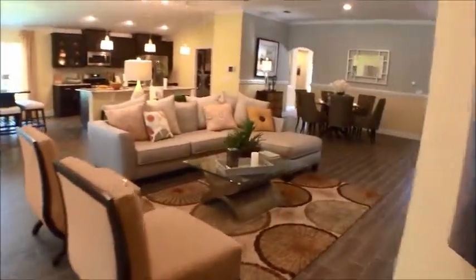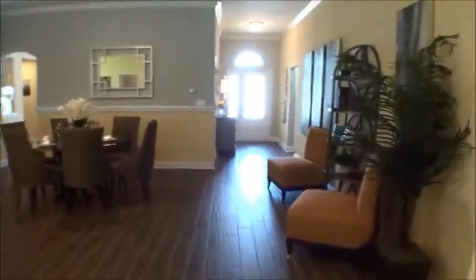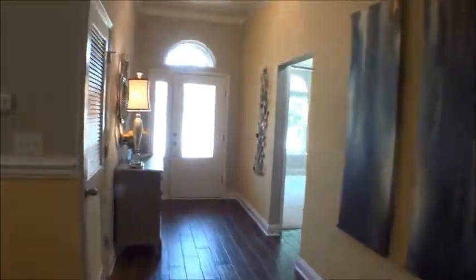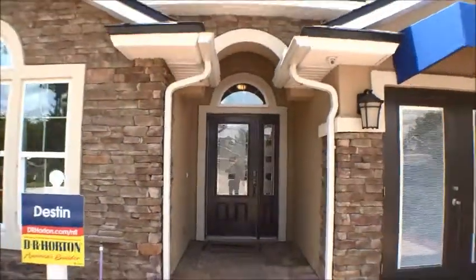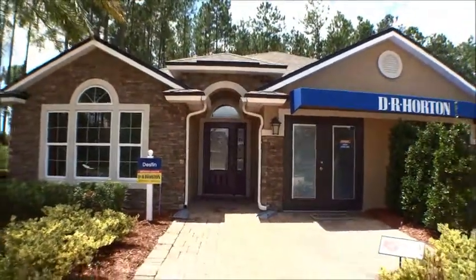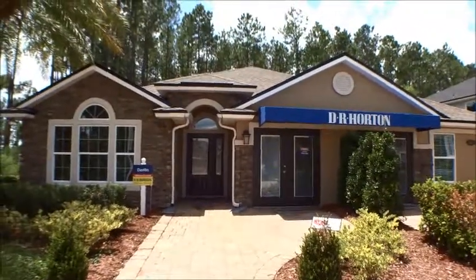Let's take a peek at the front of the house. We appreciate you guys tuning in to the For Buyers Only YouTube channel and looking at the Destin by DR Horton in Aberdeen — four bedrooms, three baths, approximately 2,300 square feet. If you have any questions, comments, or need more information, you can always call — we're always here for you. We love giving you great information. Until next time, have a fantastic day. Thanks very much!